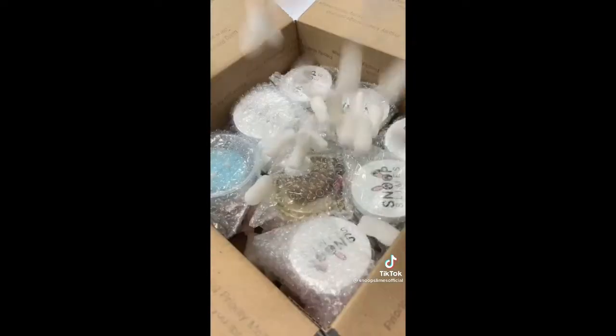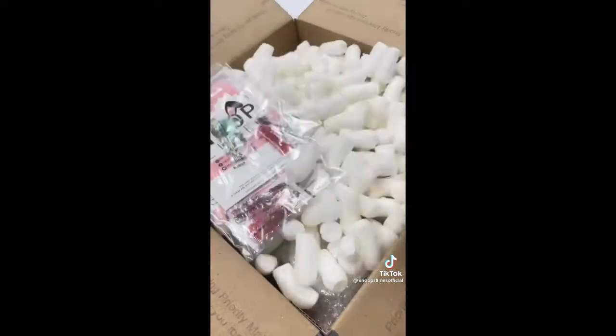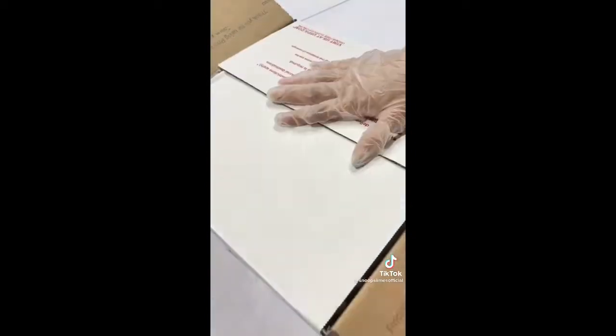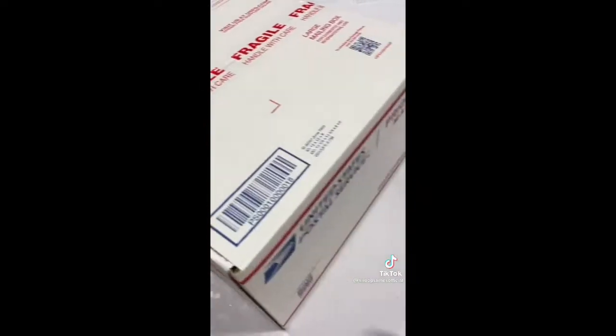I first grabbed all the slimes from the shelf and bubble wrapped them so they will be protected during shipping. Then I grabbed a large box for this order and put packing peanuts inside. I put all the slimes in and filled the rest of the box with more peanuts. I also added multiple slime care sheets and 3 jumbo squishies as an extra for this order. Finally, I taped the box and it was ready to be shipped!